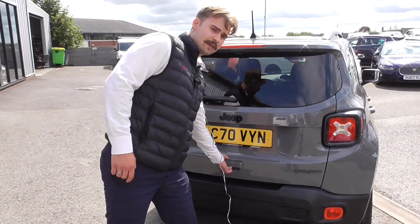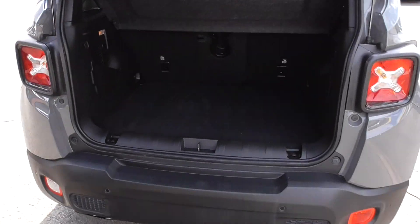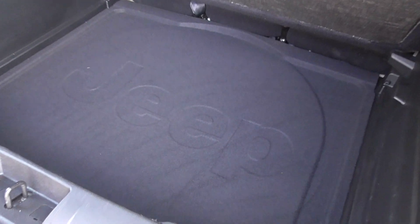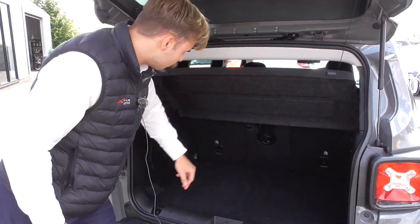We've got the black badging throughout and rear parking sensors. Boot space is fantastic - if you look in the boot, the parcel shelf is present, and down here you've got loads of added storage. Jeep designations all throughout the car. Split folding rear seats that fold down, and you've got the cup holders there.